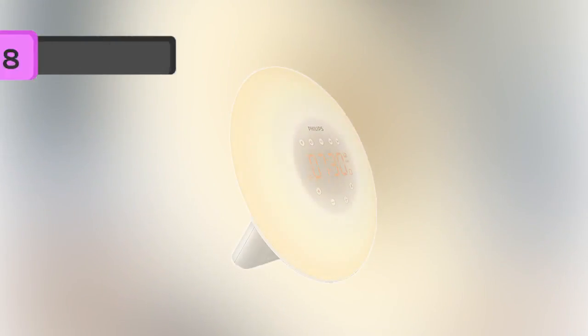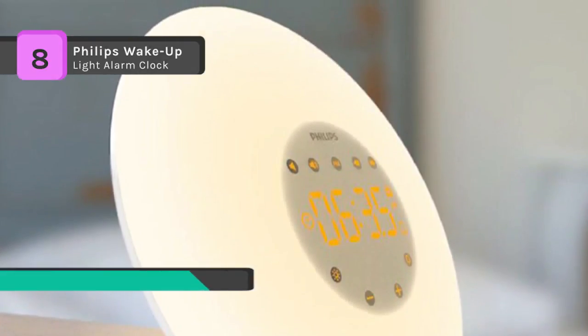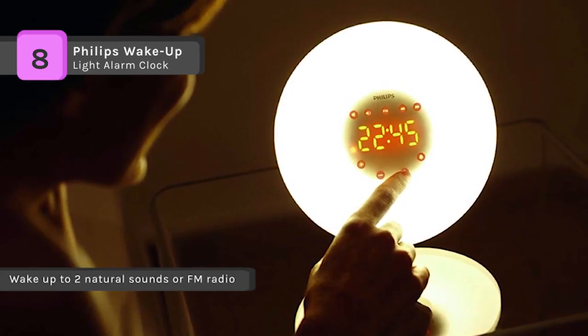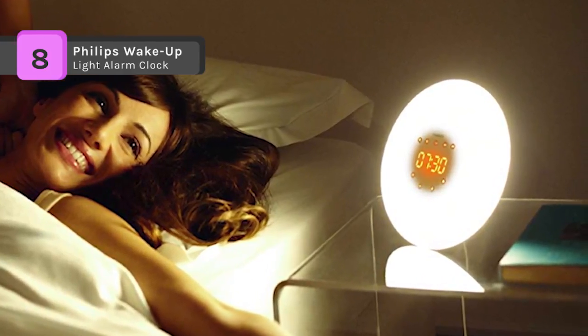The Philips wake-up light alarm clock comes with a clinically proven light therapy lamp and sunrise alarm clock for improving your sleep, energy, and well-being. The natural light sunrise and speaker with two natural sounds strengthen your ability to function in the morning. This alarm clock also features tap-to-snooze and beep functions to ensure you wake up on time.